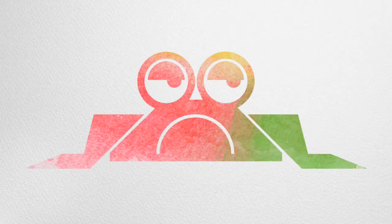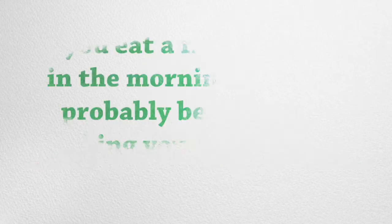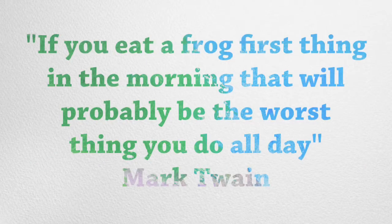Do something that you have put off for a long time. This is sometimes termed as eating a frog. As with this Mark Twain quote, if you eat a frog first thing in the morning, that will probably be the worst thing you do all day. Brian Tracy has written a book titled Eat That Frog, which is a self-help guide to deal with procrastination.